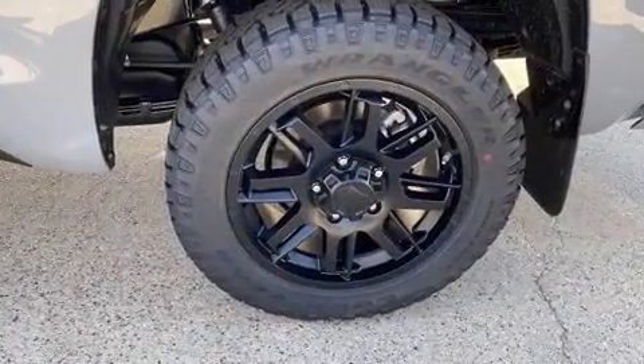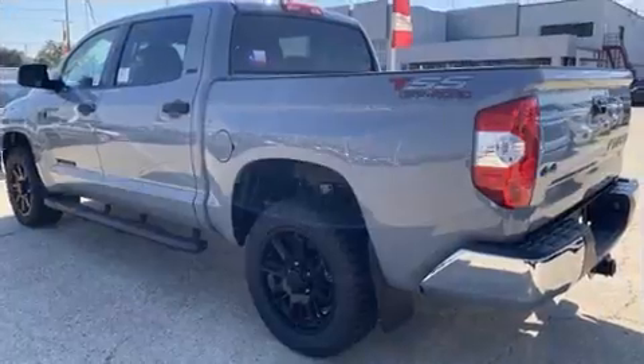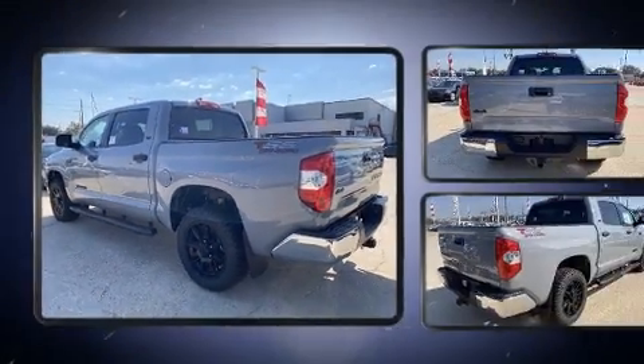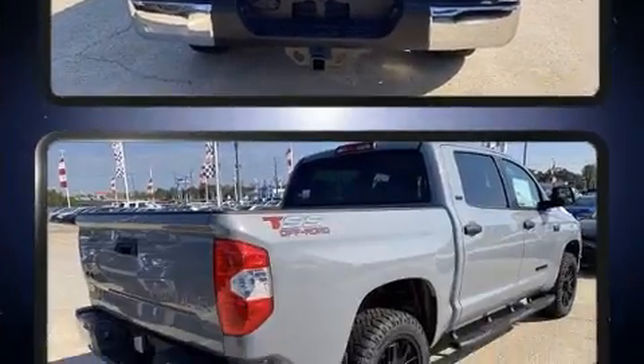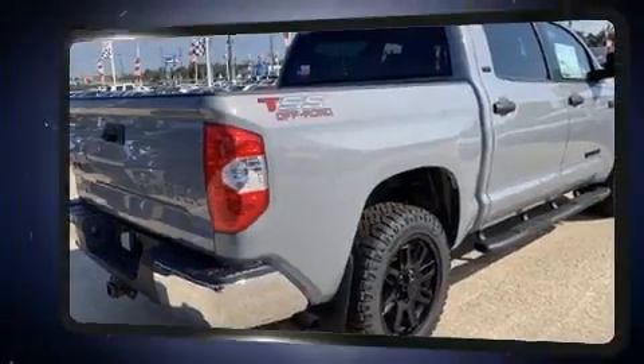It stands out with features such as a rear step bumper, an automatic dimming rearview mirror, remote keyless entry, a trailer hitch, a bed liner, and one-touch window functionality. Toyota ensures the safety and security of its passengers with a comprehensive suite of equipment.